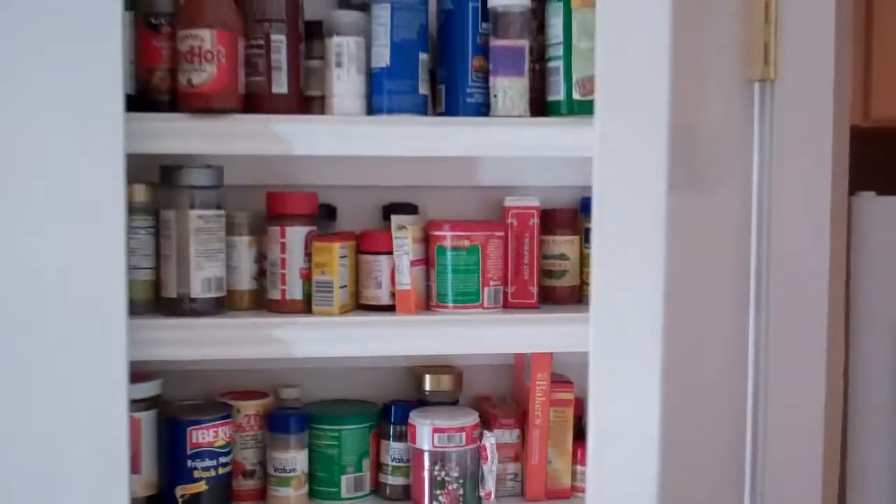Let me open it up for you. Here's the pantry — lots of items.